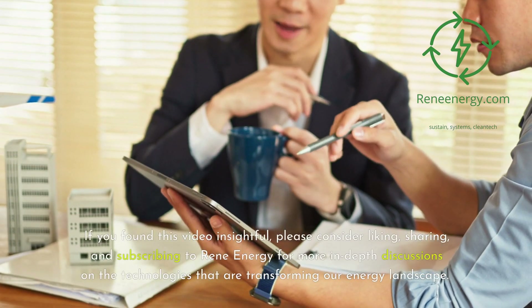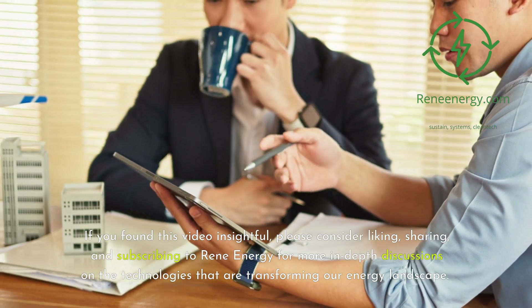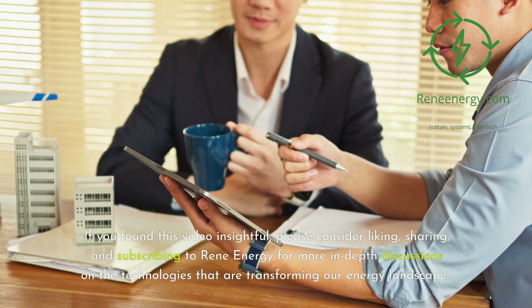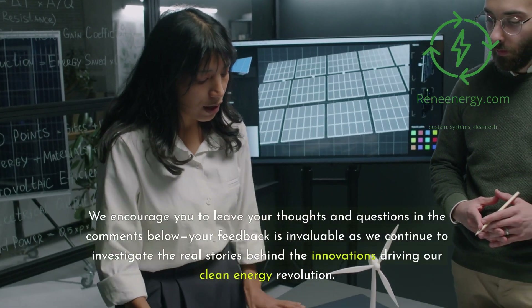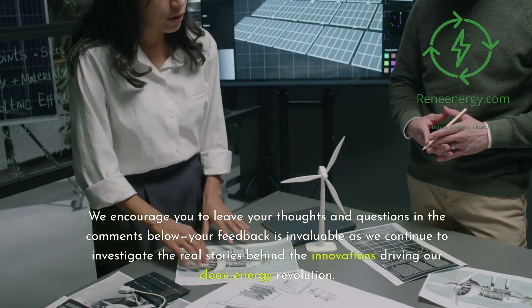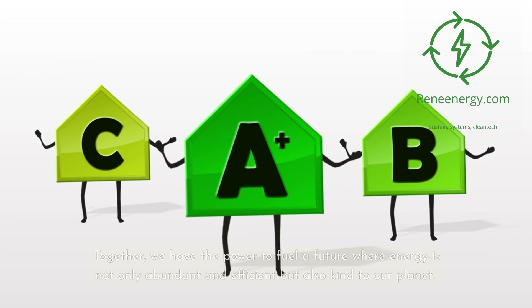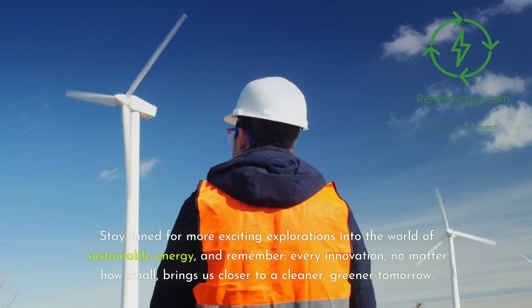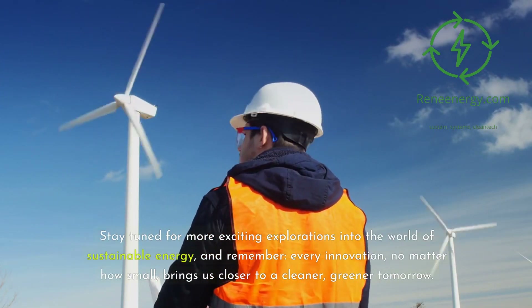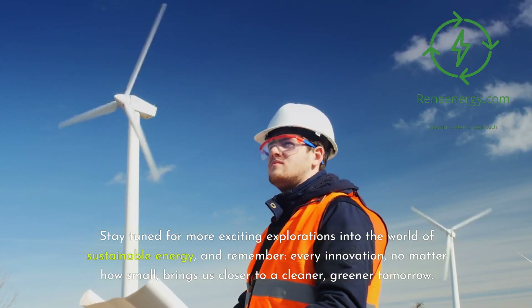If you found this video insightful, please consider liking, sharing, and subscribing to Rene Energy for more in-depth discussions on the technologies that are transforming our energy landscape. We encourage you to leave your thoughts and questions in the comments below. Your feedback is invaluable as we continue to investigate the real stories behind the innovations driving our clean energy revolution. Together, we have the power to fuel a future where energy is not only abundant and efficient but also kind to our planet. Stay tuned for more exciting explorations into the world of sustainable energy. Every innovation, no matter how small, brings us closer to a cleaner, greener tomorrow.